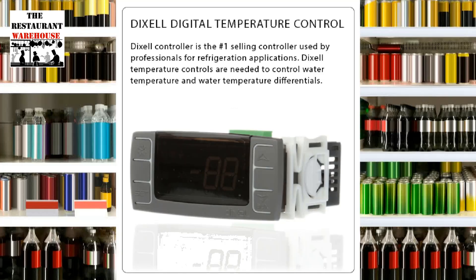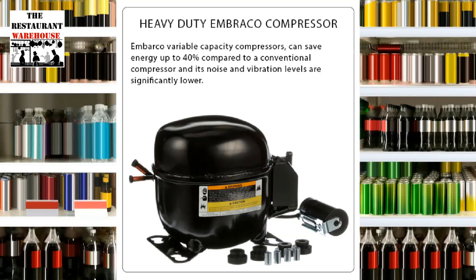The digital temperature control holds a 33 to 38 degrees Fahrenheit temperature range. The Atosa Refrigerator uses a heavy-duty Embraco compressor that saves 40% energy compared to conventional compressors.